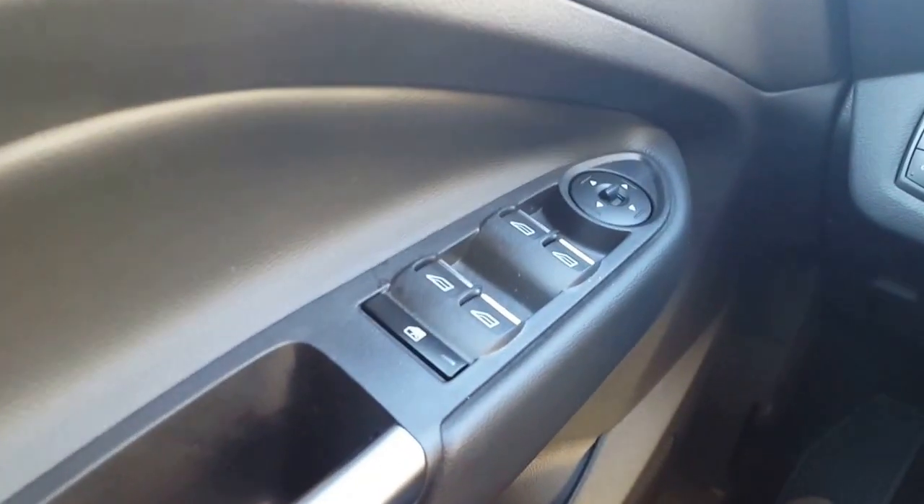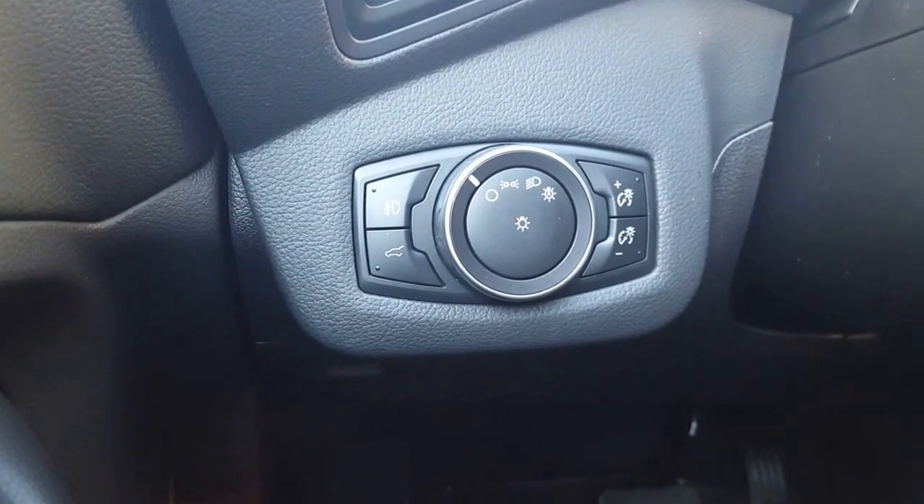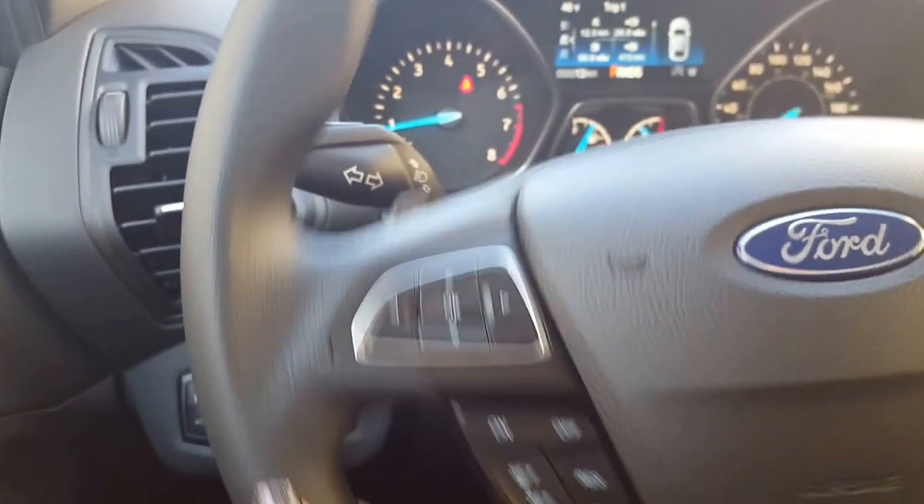You have your usual power windows, power locks, and power mirrors on your driver's door. Coming on down you have your automatic headlights, your tailgate or hatchback release, your dash dimmer switch, and the steering wheel adjustment.